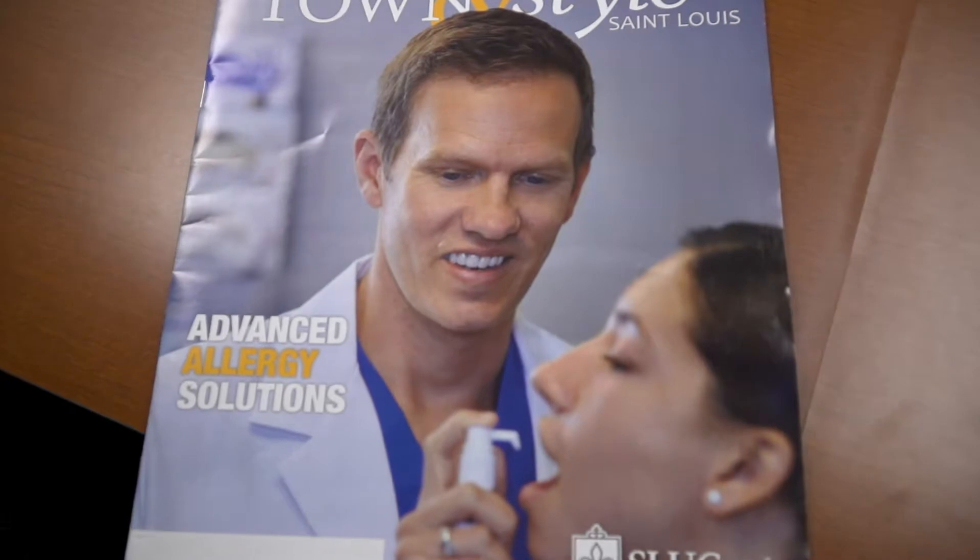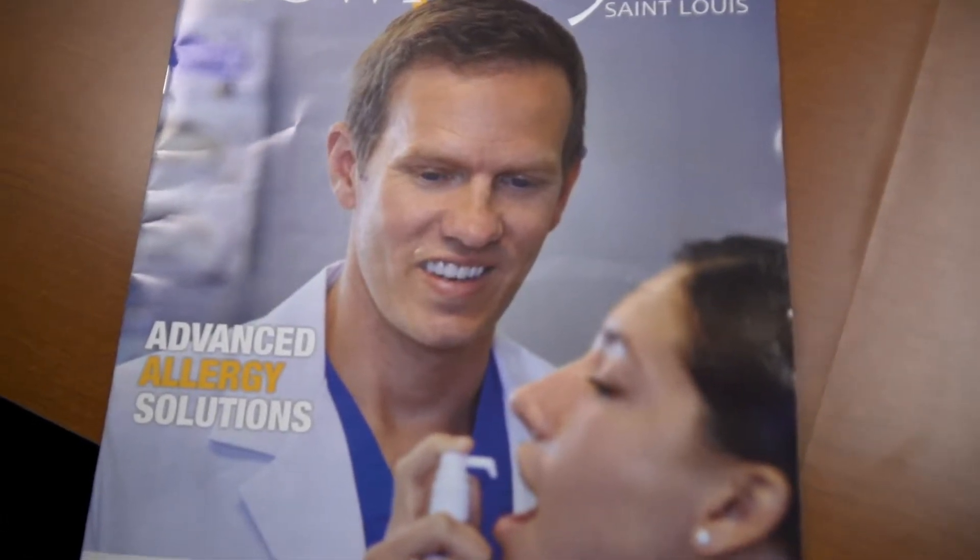With sublingual drops or with shots, the effects can actually last for sometimes many years after you've completed the therapy. Some people won't get a response right away and it takes several months to build up immunity to the allergen. After building up immunity, patients may back off to every other week, and we've had patients do shots for five years and then get results for 15 years after that — that's one of the nice things about allergy shots and allergy drops.